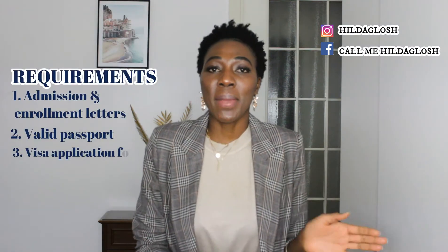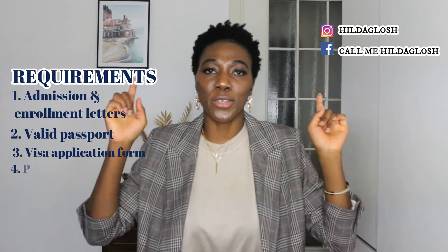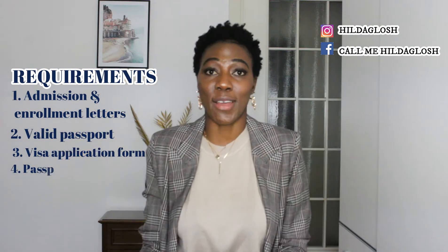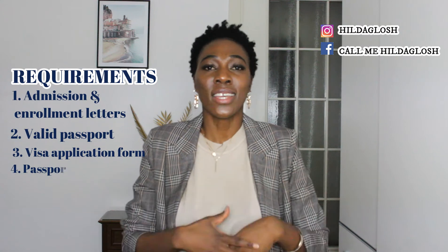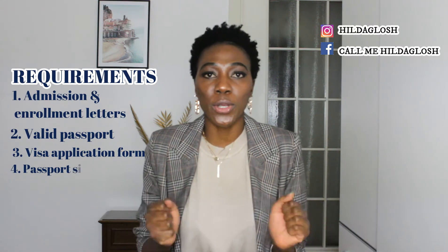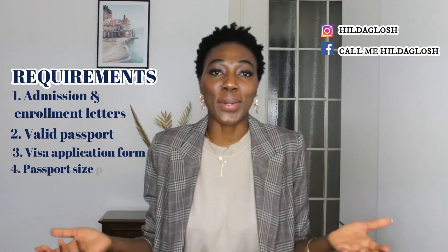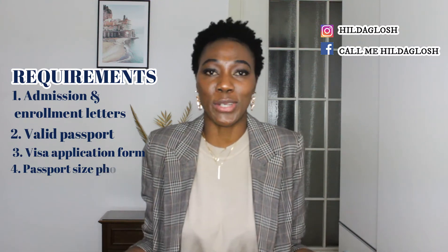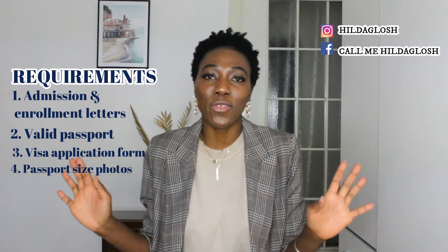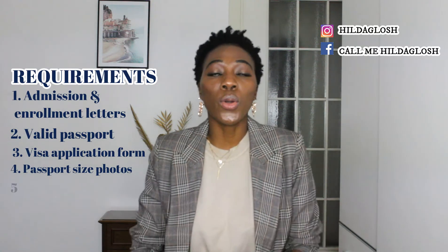The next requirement is passport-size photographs with a blank or white background, and your ears must be visible. If you have small ears, make sure they can be seen. You need to hand in two photographs. No Photoshop — they just want to see the real you for identity purposes. I have a friend who was sent back because his photographs were taken in a Photoshop studio and were rejected; he had to retake them right at the embassy. So be very careful — no editing is needed.